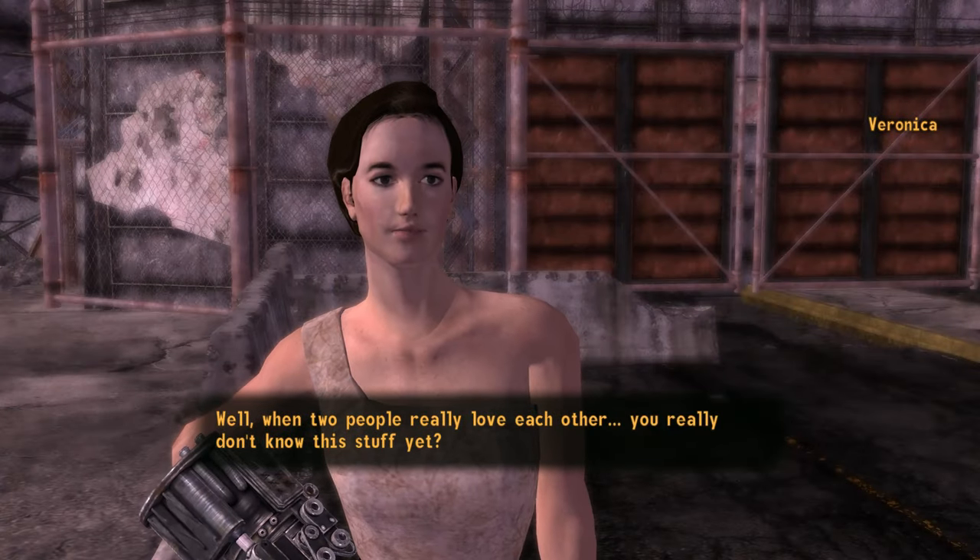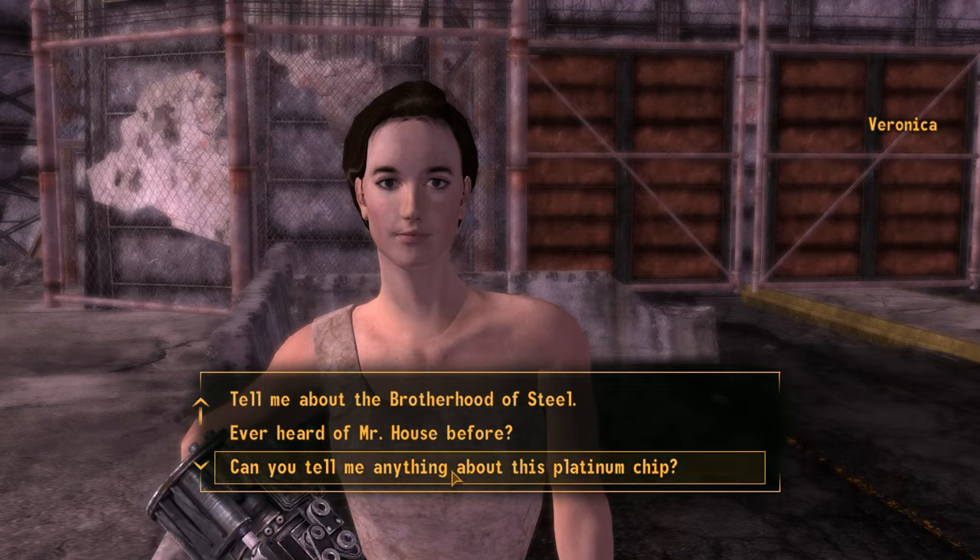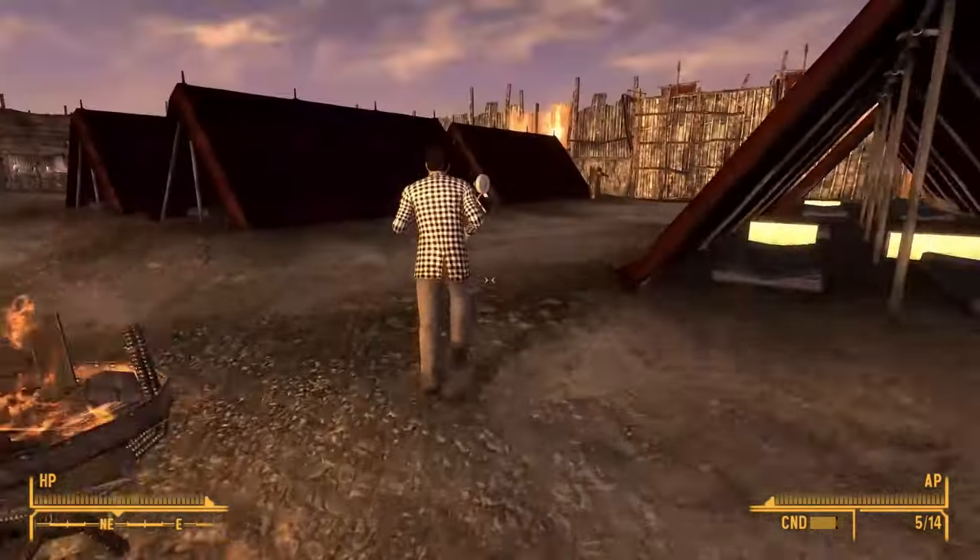In this video, I'll show you where to find a dress for Veronica in Fallout New Vegas. What's up everyone, Big Dan here.